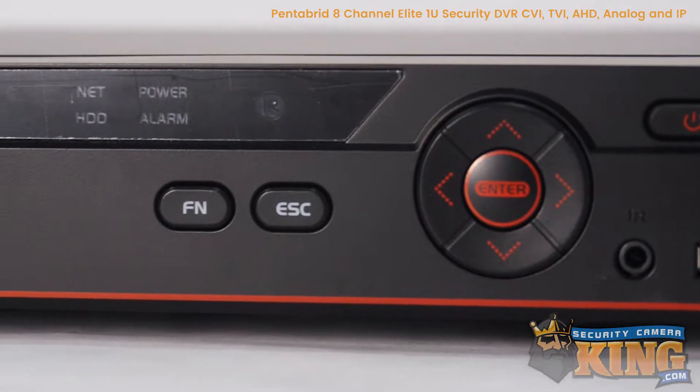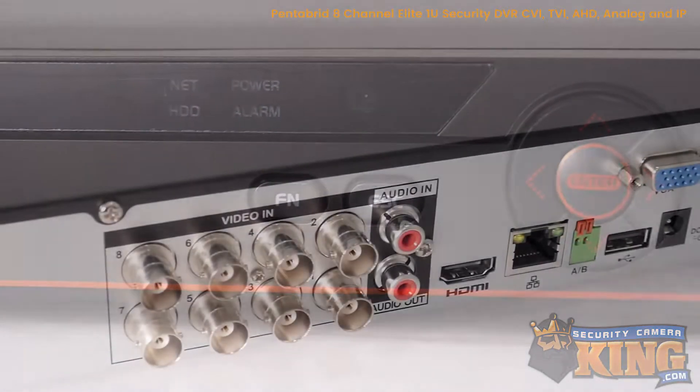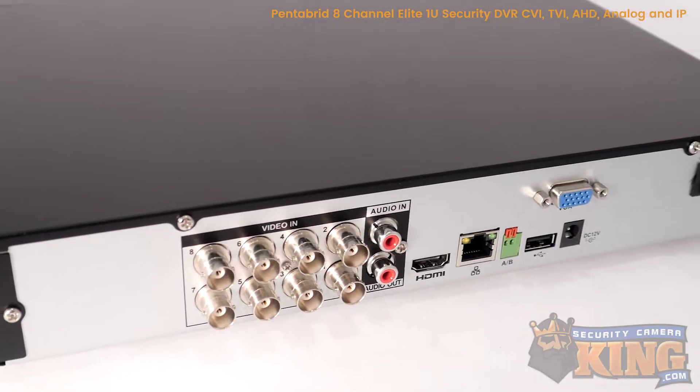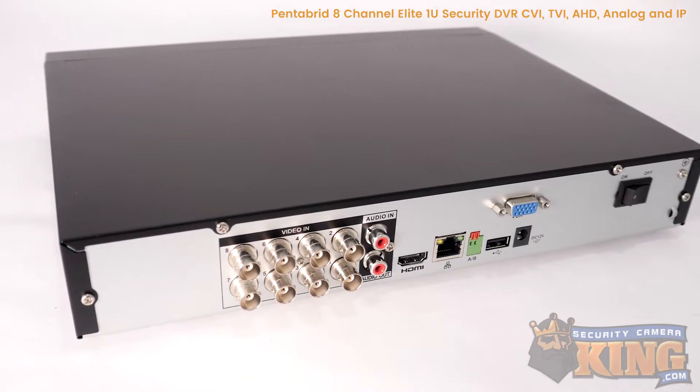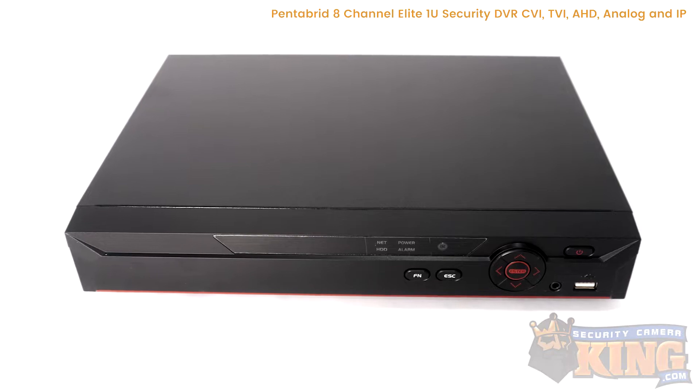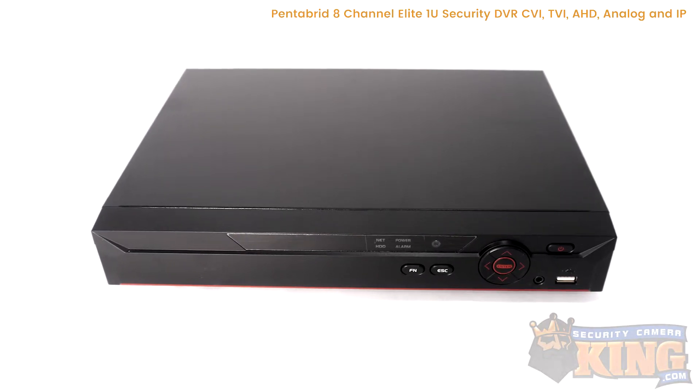While this DVR supports cameras up to 5 megapixel, it's primarily a 1080p recorder. This DVR has space for one hard drive up to 10 terabytes, supports 8 HD cameras, and up to 4 IP network cameras for a total of 12 cameras, or use all 12 channels with IP cameras.